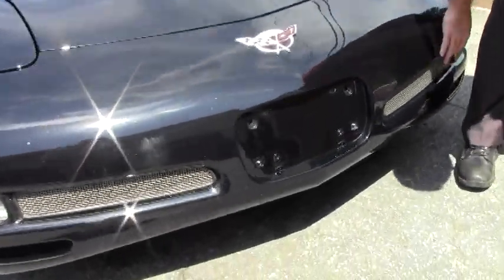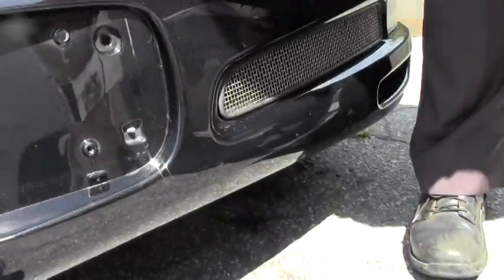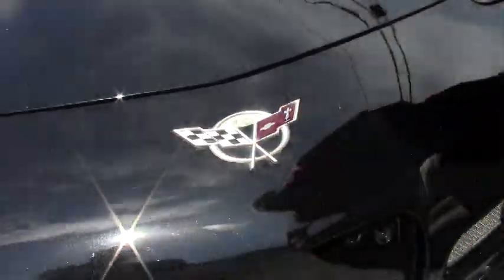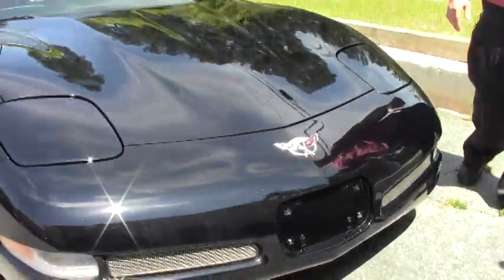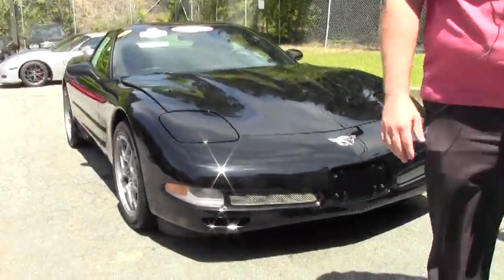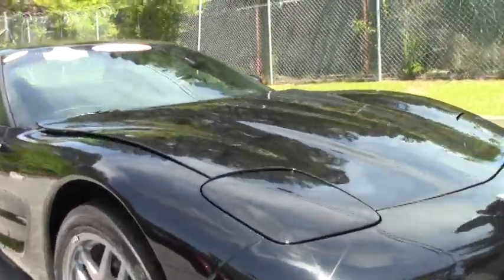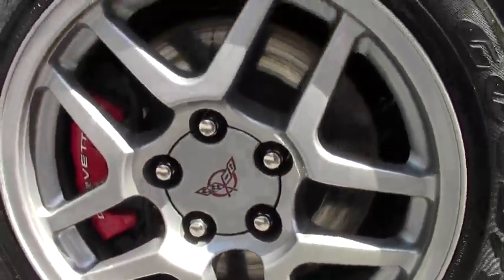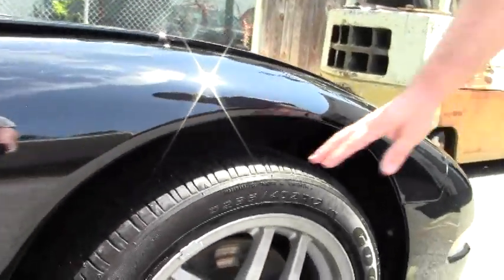It does have the added grills to give it a little flare. I do have a couple of small paint blemishes on the front, which is what you would expect to see in a black car. Overall, I would call the paint very, very good. The wheels are in excellent shape, free of any road rash or curb rash.